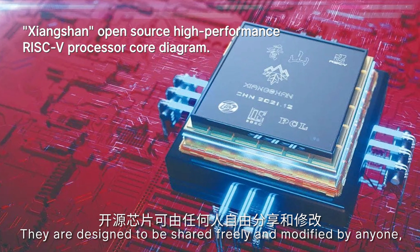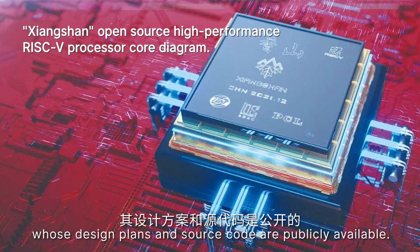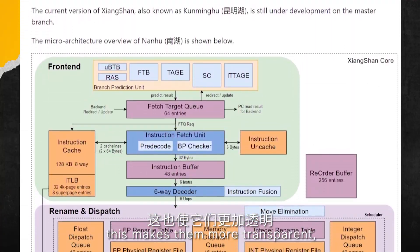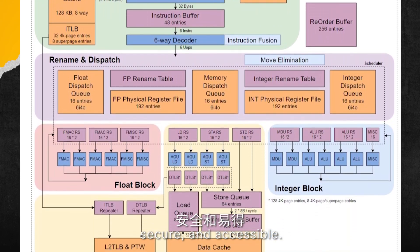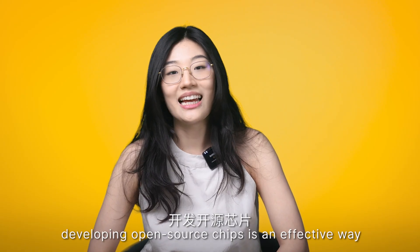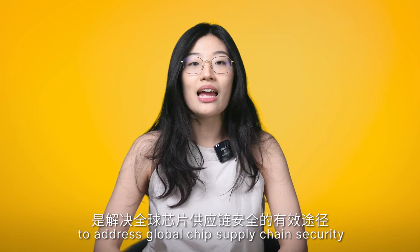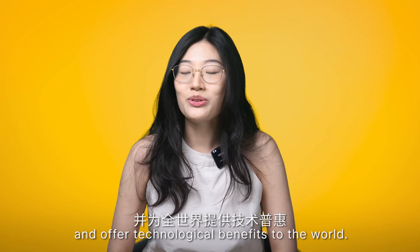Open source chips are designed to be shared freely and modified by anyone, with their design plans and source code publicly available. This makes them more transparent, secure and accessible. For China, developing open source chips is an effective way to address global chip supply chain security and offer technological benefits to the world.